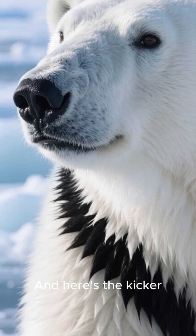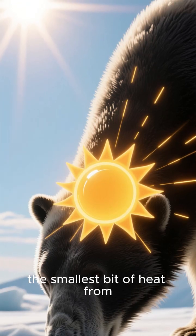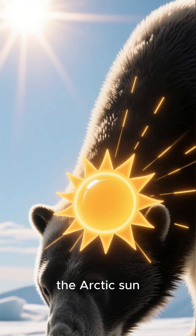And here's the kicker: polar bear skin is black, not white. That dark surface absorbs and stores the smallest bit of heat from the Arctic sun.